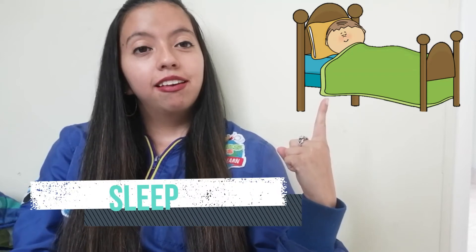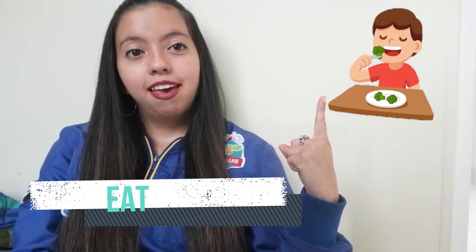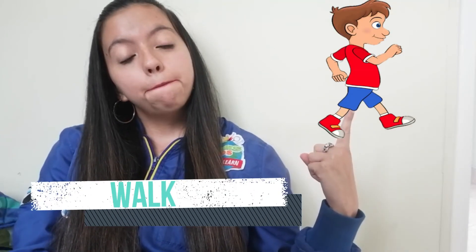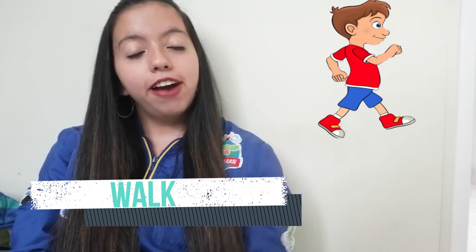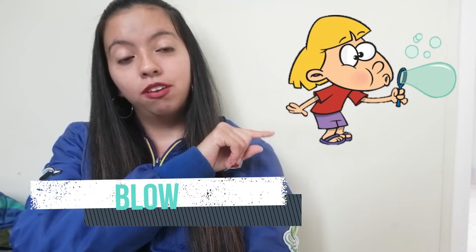The next word is sleep. The following word is eat. The next word is walk. And finally, the last word in this first lesson is low — as you can see here, low.